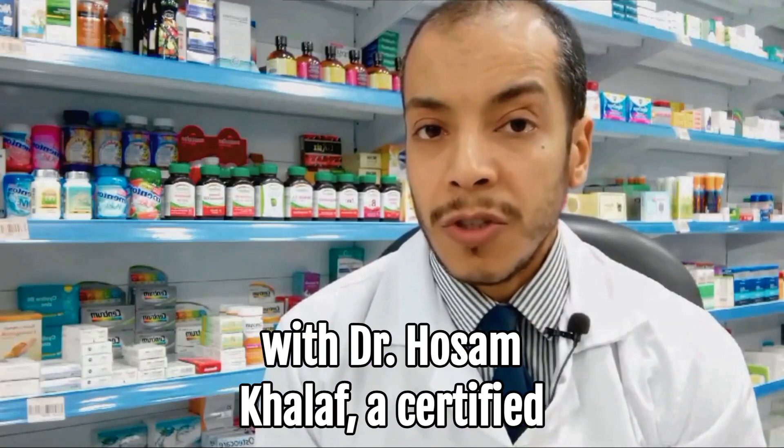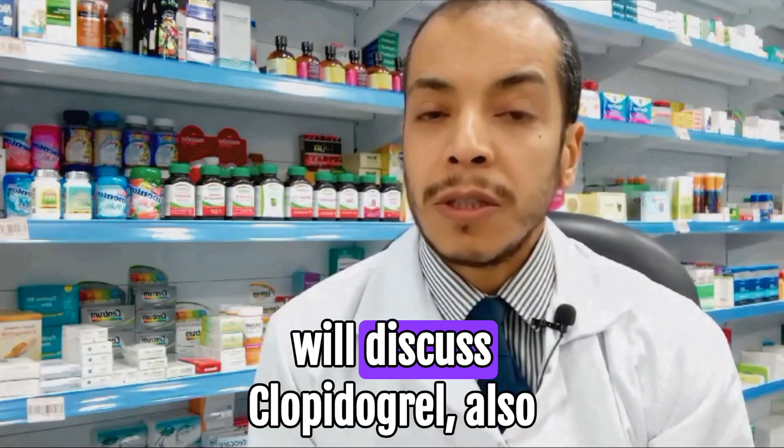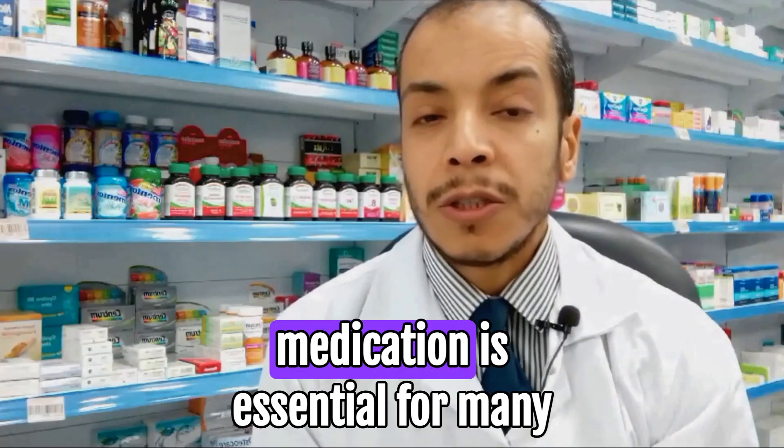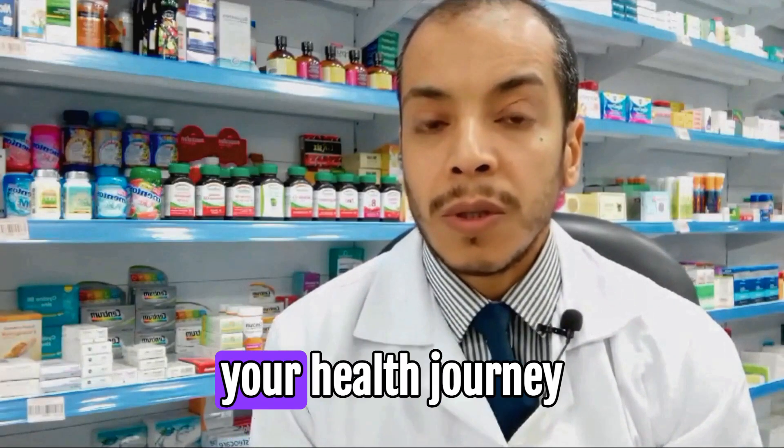Welcome to the Pharmacy Channel with Dr. Hosam Khalaf, a certified clinical pharmacist. In this video, we will discuss Clopidogrel, also known by its brand name Plavix. This medication is essential for many patients, and understanding how it works can empower you in your health journey.